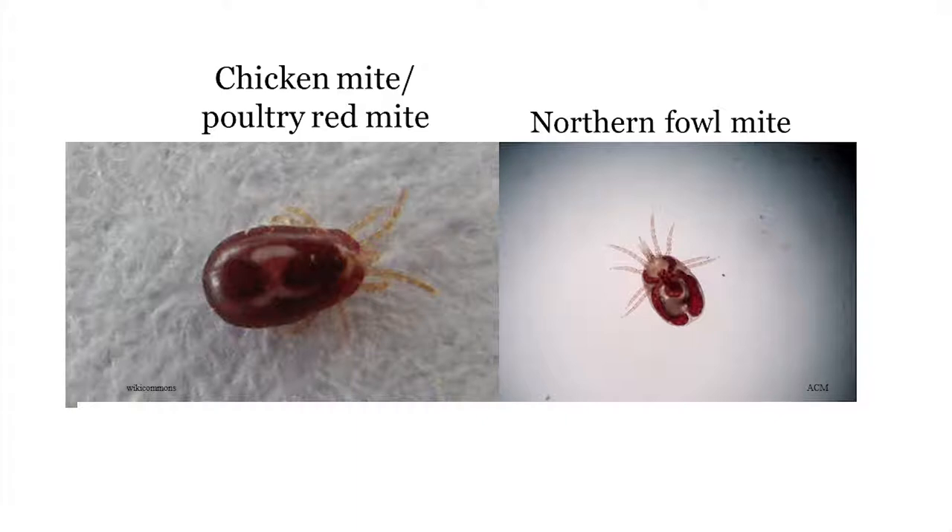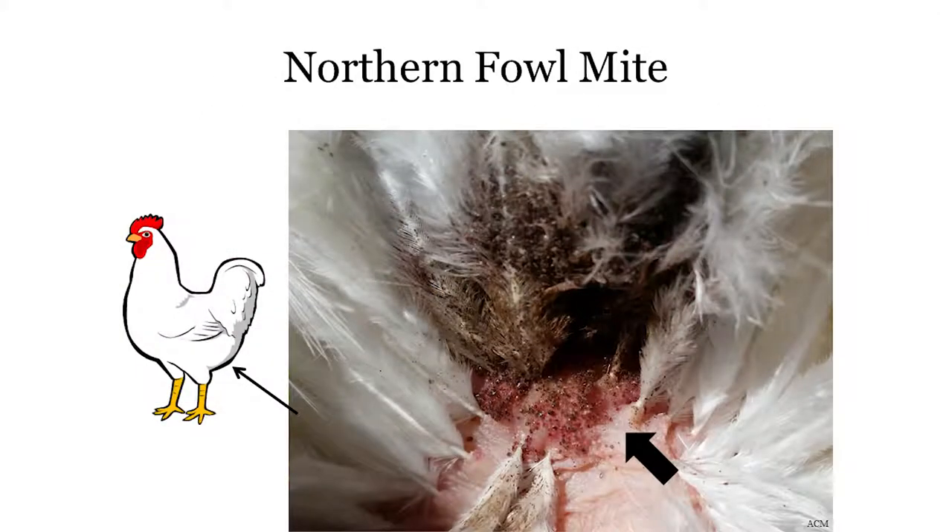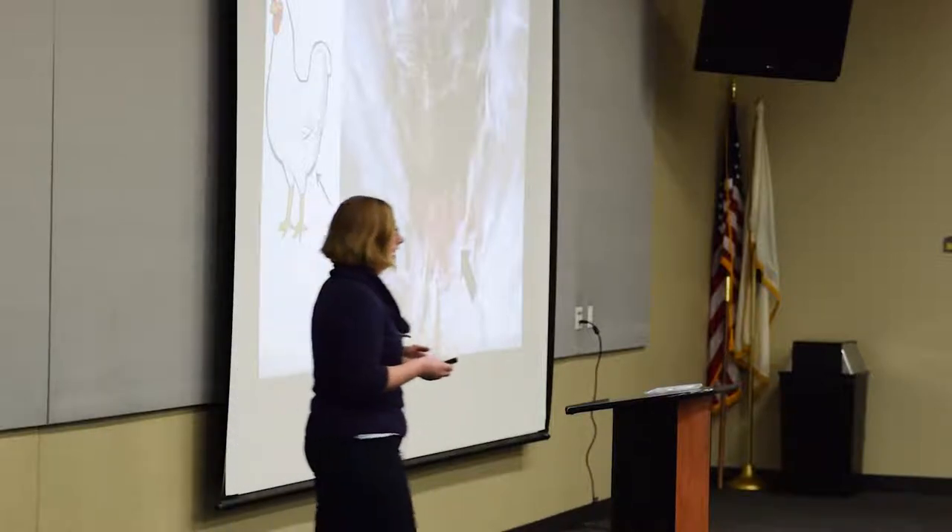The other two mites I'll talk about are very similar, so I'll discuss them together: the chicken mite (or poultry red mite) and the northern fowl mite. The northern fowl mite is probably the most common poultry ectoparasite in the U.S., including backyard poultry. It is smaller — they're not the same size. The way you tell them apart is where you find them. The northern fowl mite lives on the chickens — they love those fluffy feathers, especially right by the chicken's vent area. They live in the feathers and travel to the skin surface to feed.